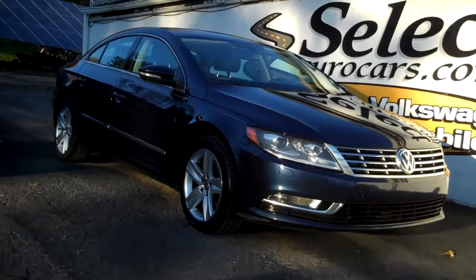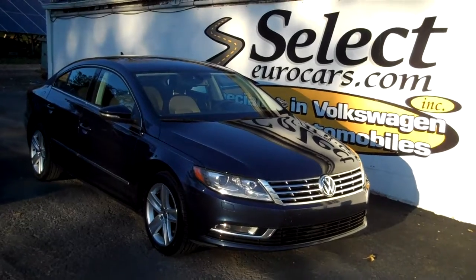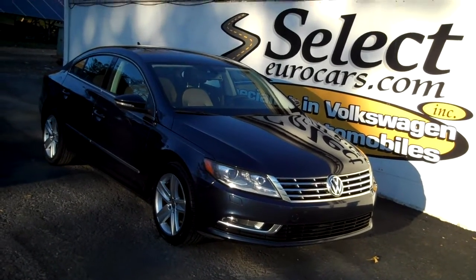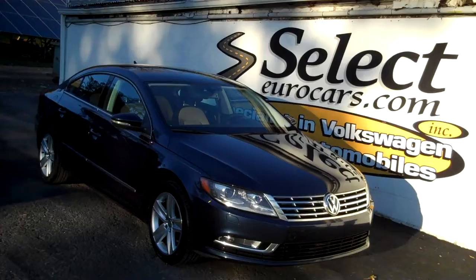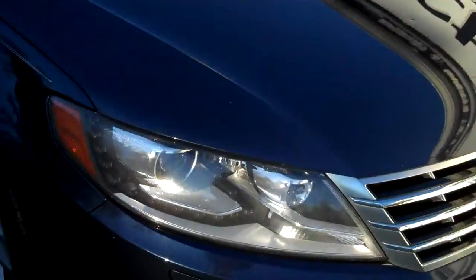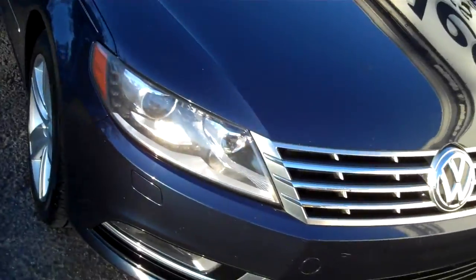Nice 2014 Volkswagen CC Sport available here at Select Eurocars, where we specialize in Volkswagen and Audi for over 42 years. We're open seven days a week. Approximately 200 horsepower, awesome set of xenon headlamps, fog lamps.